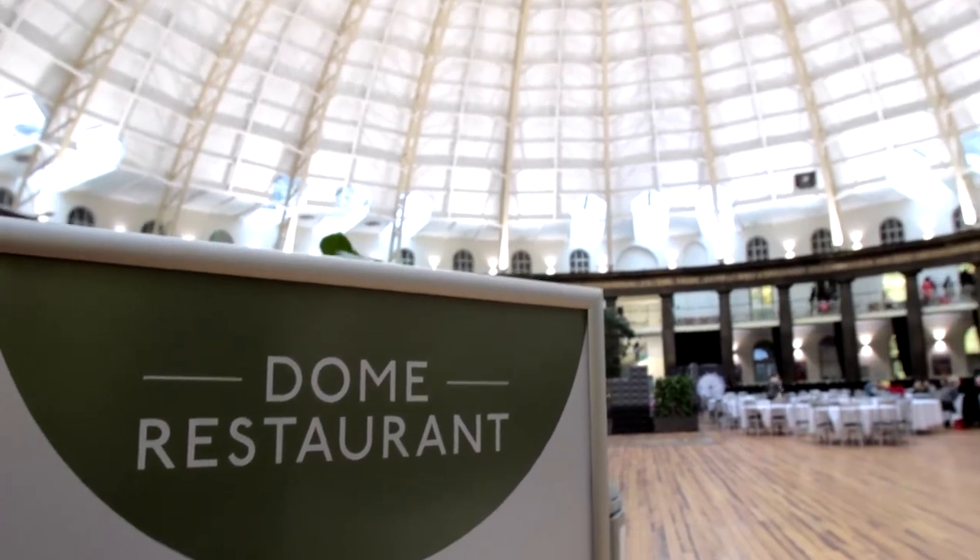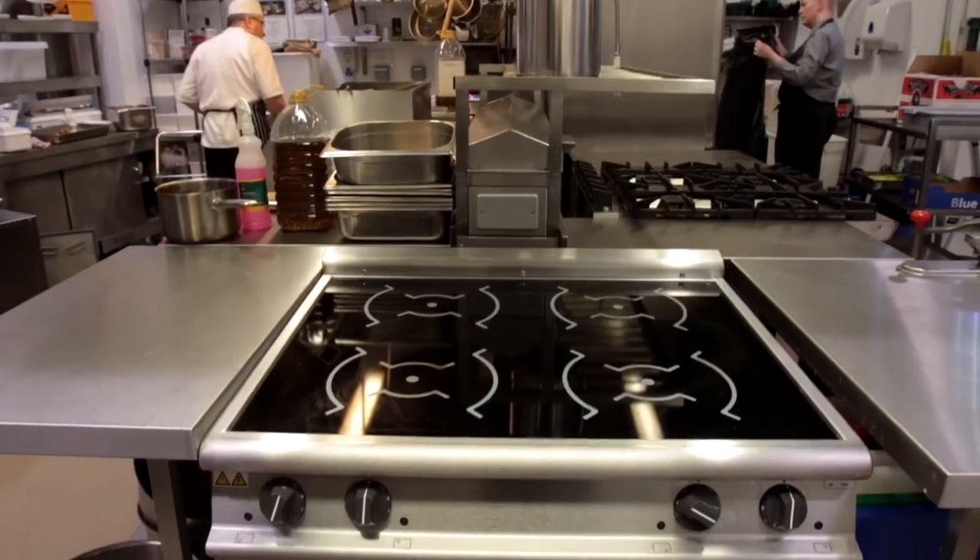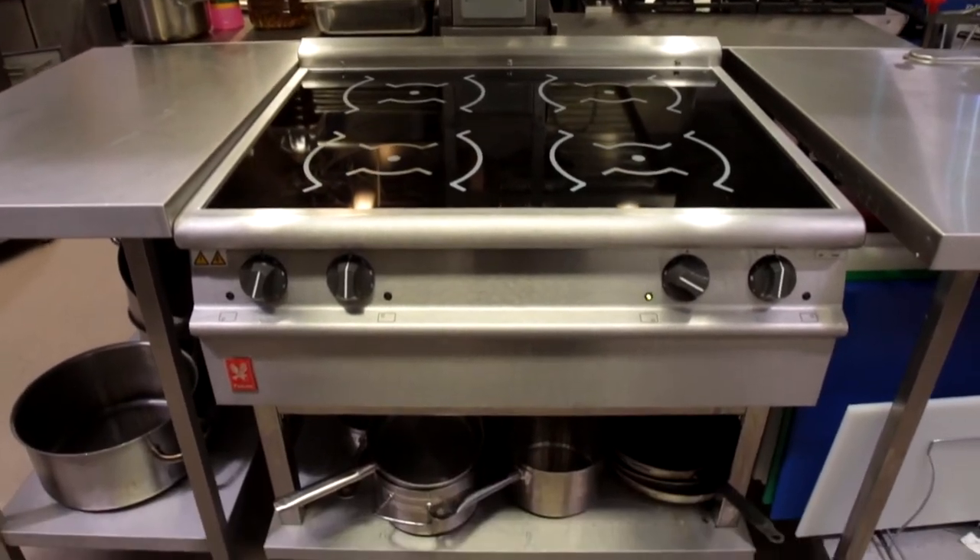My name is Richard Greensmith. I'm the Operations Manager here at the Devonshire Dome, part of the University of Derby. The courses here concentrate on culinary arts, events management, hospitality, and also spa.